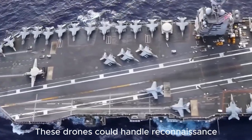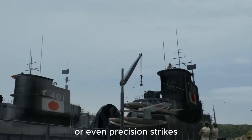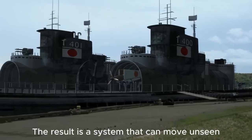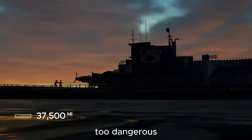These drones could handle reconnaissance, communications relay, or even precision strikes, then return for recovery without surfacing the entire vessel. The result is a system that can move unseen, act unpredictably, and operate in environments too dangerous for traditional carriers.